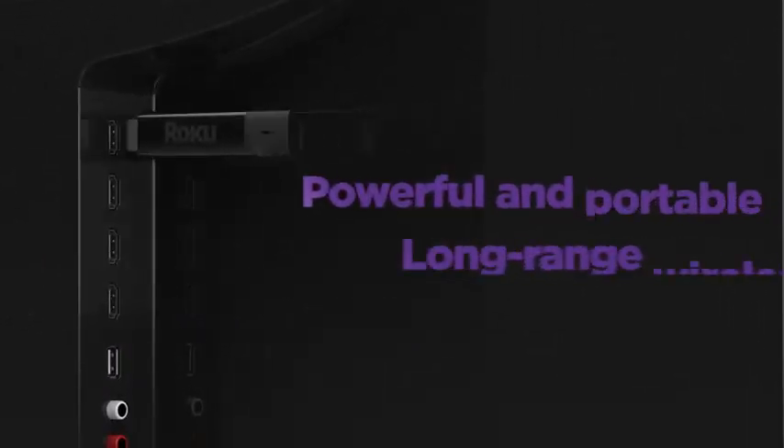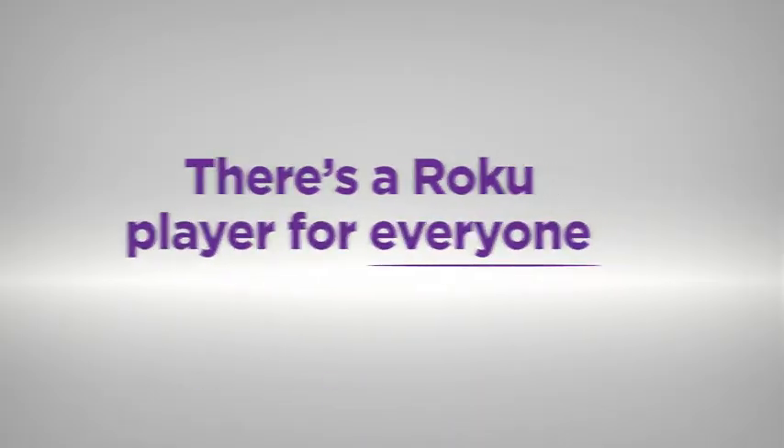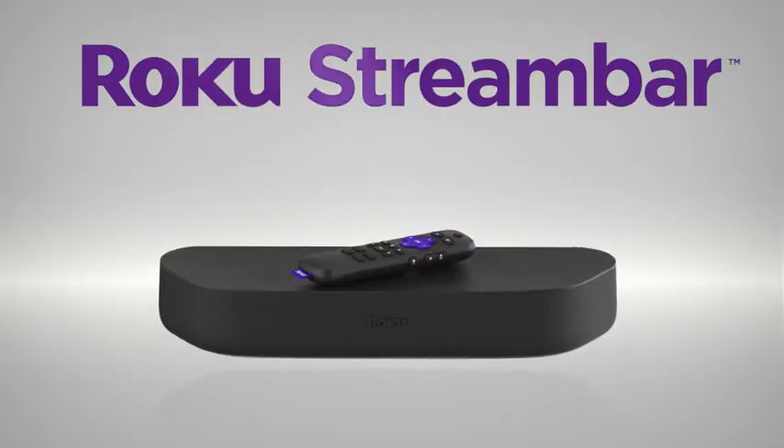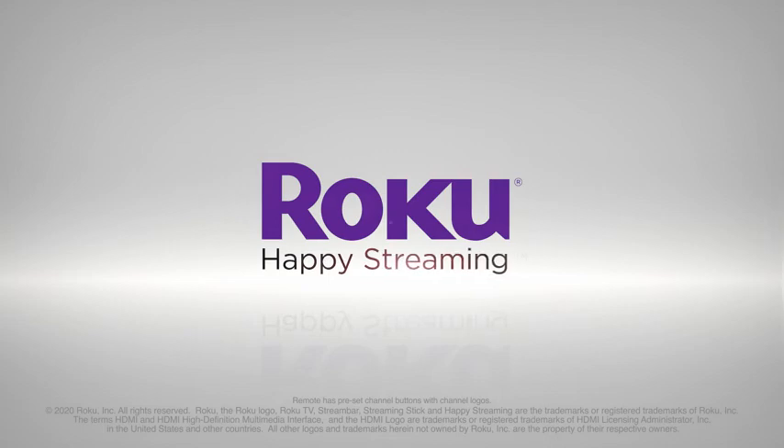Roku Streaming Stick Plus delivers it all at an amazing value. There's a Roku player for everyone. Happy Streaming!